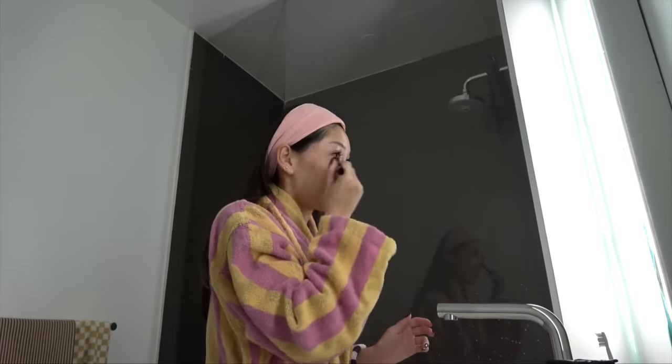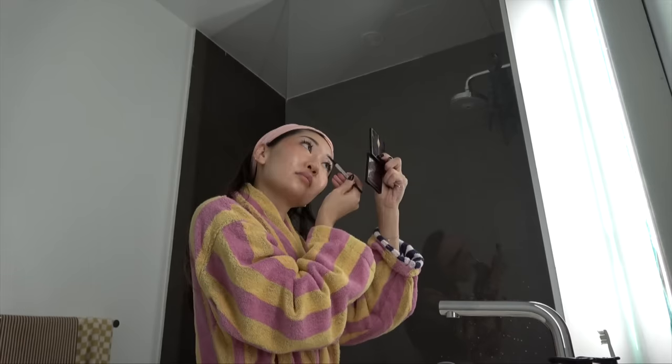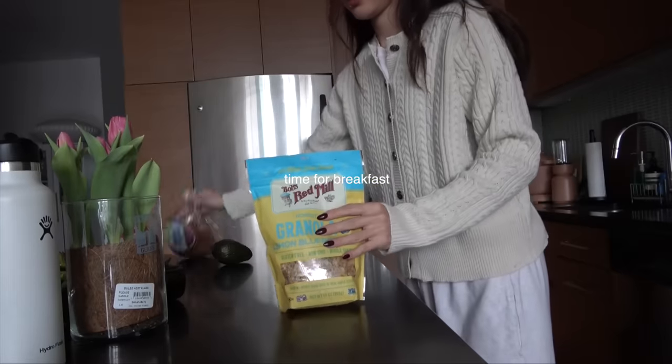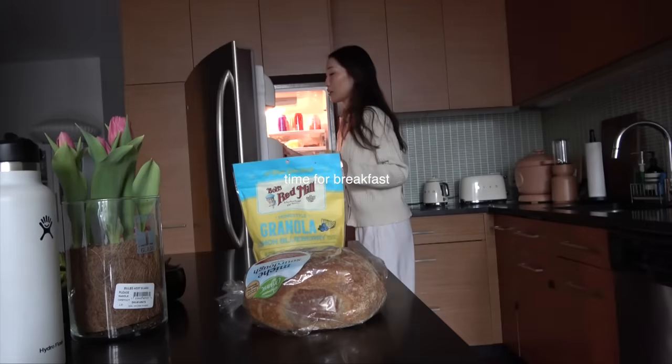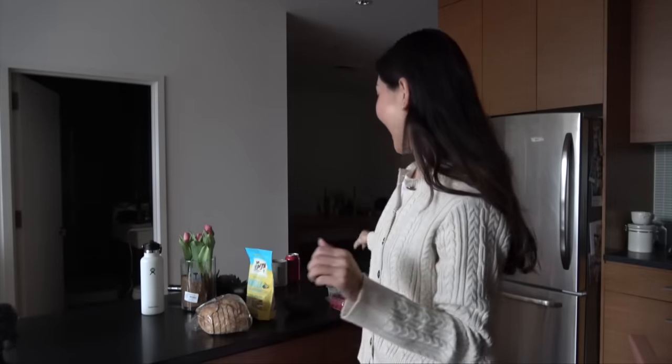My stomach has been growling — this is the time that I usually get pretty hungry. For breakfast today, this has been my go-to recently: avocado toast with an egg sometimes, and then cherry tomatoes and this passion fruit mango yogurt.